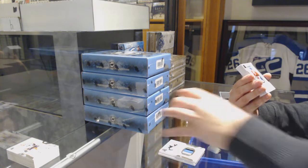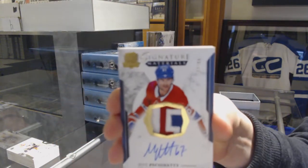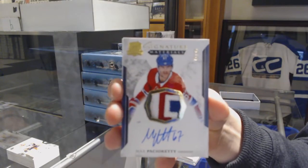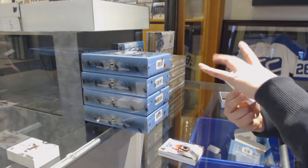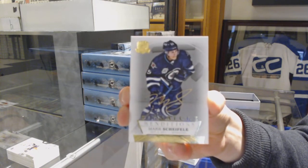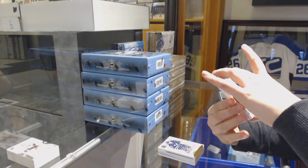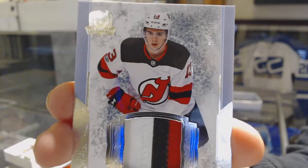We've got Signature Materials, three-color patch auto, number 99 for the Montreal Canadiens, Max Pacioretty. We've got a Signature Rendition for the Winnipeg Jets, Mark Scheifele. We've got a rookie three-color patch auto, number 99 for the New Jersey Devils, Nico.